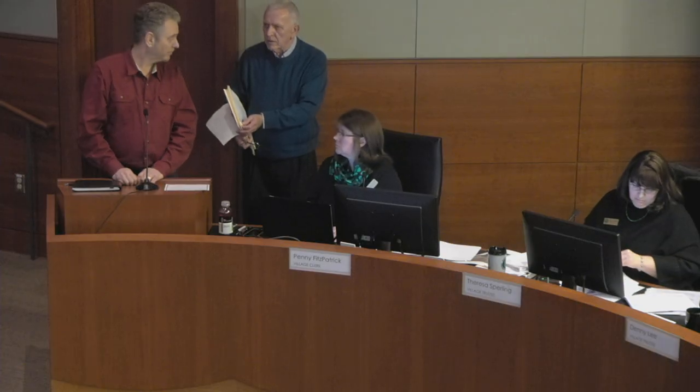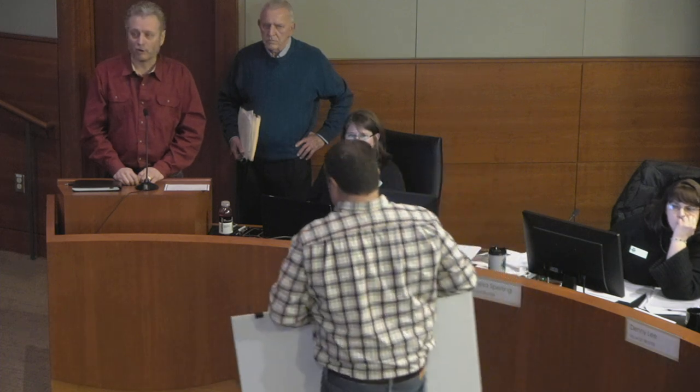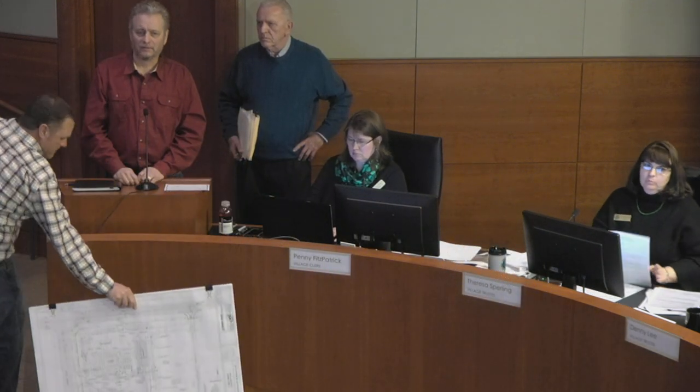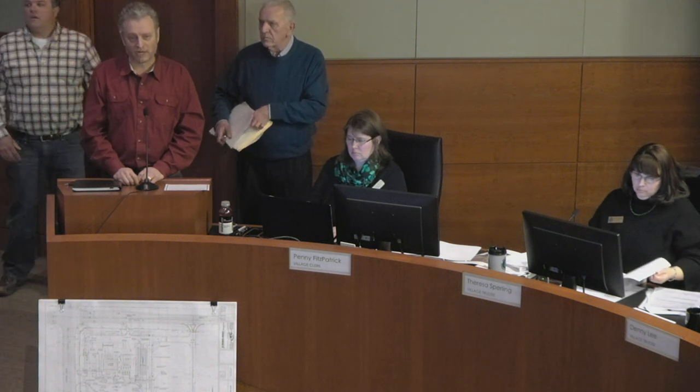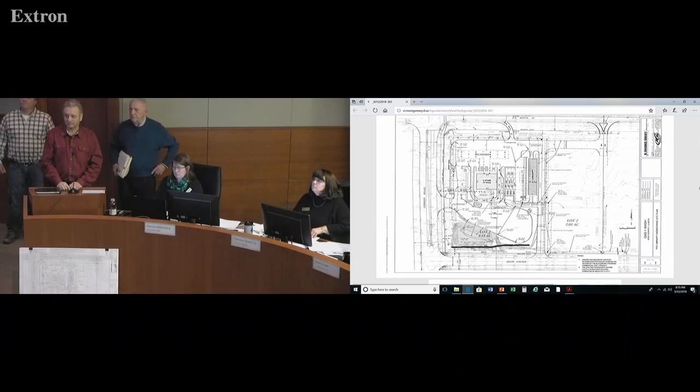If you keep going, it may be right after the lighting — this is the photometrics plan that was done. We're using all high-energy-efficient LED lighting, so you'll have cutoffs on this. The lighting will meet all the code requirements for the village, inside and out of this whole project. We're very energy-conscious and trying to do our part in being conservative, using green codes.